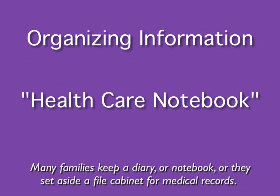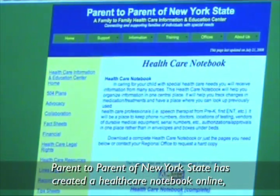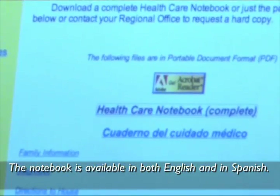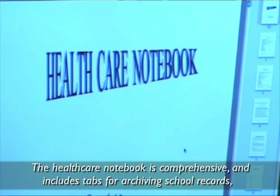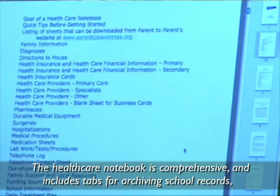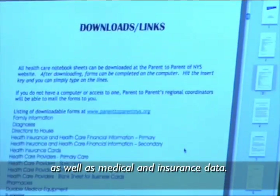Many families keep a diary or notebook, or they set aside a file cabinet for medical records. Parent2Parent of New York State has created a health care notebook online that families can use as a template for organizing medical information. The notebook is available in both English and Spanish. The health care notebook is comprehensive and includes tabs for archiving school records as well as medical and insurance data.